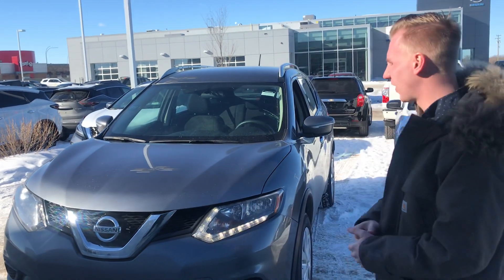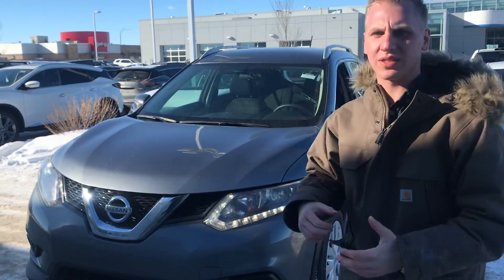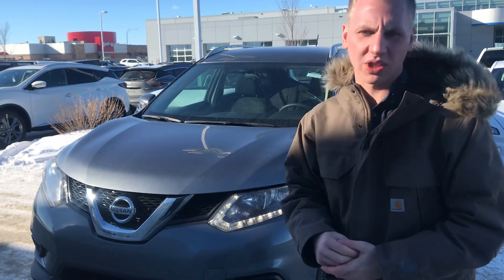I'm going to shoot a video on this Rogue for you first. On the front of this Rogue you're going to see you have LED daytime running lights — those are the signature boomerang style from Nissan. You've also got that Nissan V-Motion grille, which is that sporty styling that Nissan has.